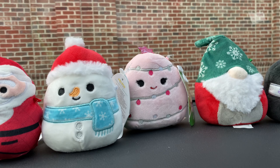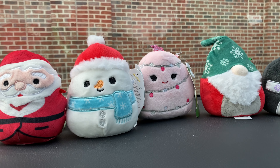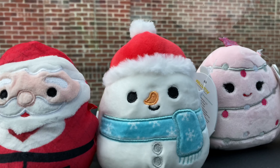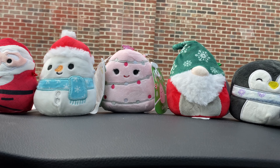My favorite has to be either the pink Christmas tree or Manny the Snowman. How about you, Mom? I like the snowman. That's your favorite? Super cute. And look at this new scarf on Luna — that is so adorable.